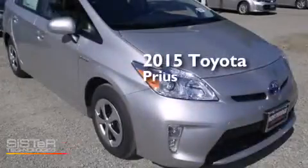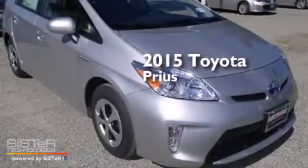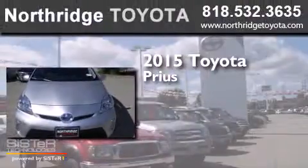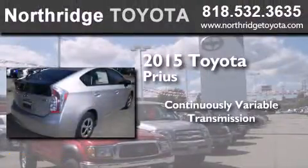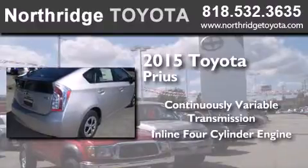This is a brand new 2015 Toyota Prius. This four-door sedan has a continuously variable transmission and an inline four-cylinder engine.